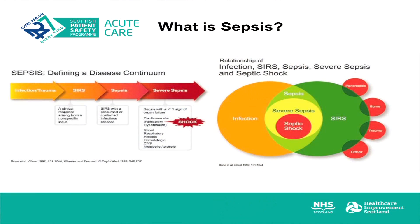So what is sepsis? Sepsis is a life-threatening condition that arises when the body's response to infection injures its own tissues and organs. It may lead to shock, multi-organ failure and death, especially if not recognised early and treated promptly. It is a disease continuum: with sepsis there is a 15% mortality, with severe sepsis 30%, and finally a 50% mortality with septic shock.